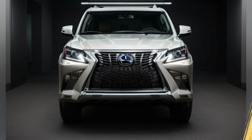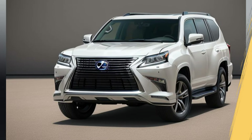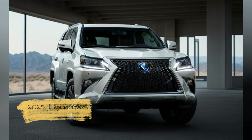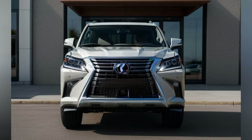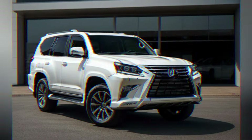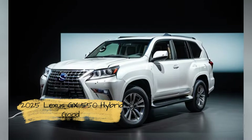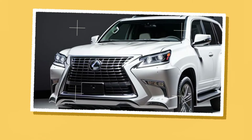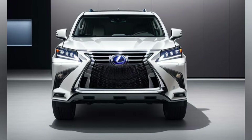Striking new design, modern elegance. The 2025 Lexus GX550 Hybrid boasts a stunning redesign that is both modern and elegant. The exterior features a more aerodynamic profile with sleek lines and a bold new front fascia that includes a distinctive spindle grille and slim, adaptive LED headlights. The overall look is sophisticated and dynamic, with a design that enhances both aesthetics and aerodynamics.